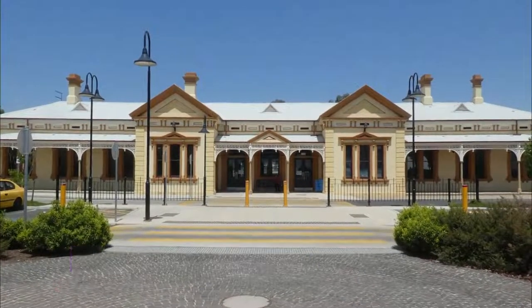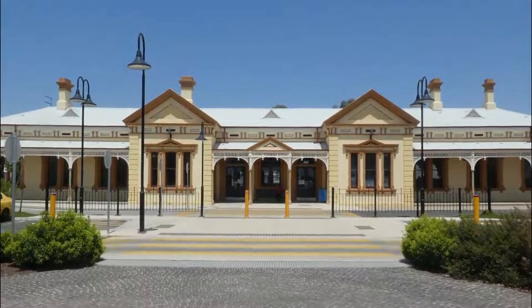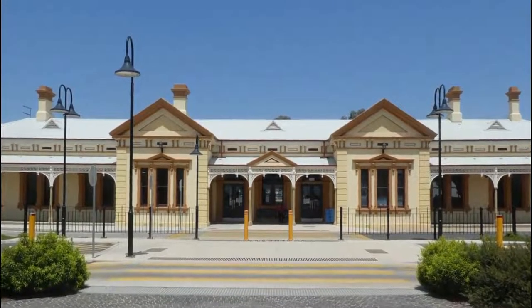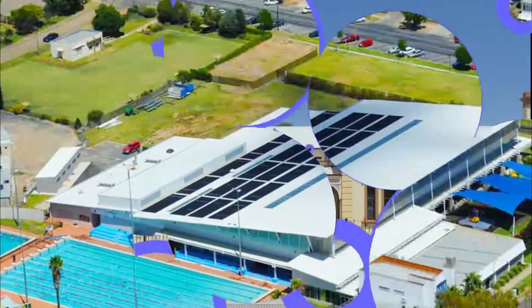Number nine: Wagga Wagga Rail Heritage Museum. Still in use on the main south line, Wagga Wagga railway station is heritage listed and was completed in 1879. If you find yourself passing through, you could take a little while to tap into Wagga Wagga and the Riverina region's rail heritage.